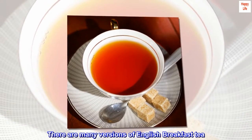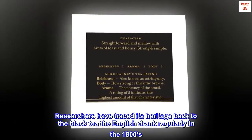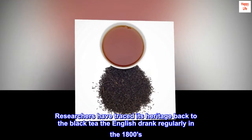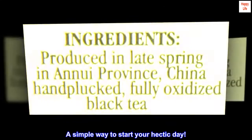There are many versions of English breakfast tea, and ours has an ancient pedigree. Researchers have traced its heritage back to the black tea the English drank regularly in the 1800s. It is, simply, China Black, 100% Keemun. A simple way to start your hectic day.